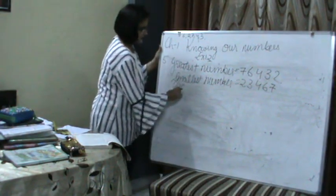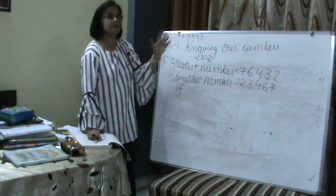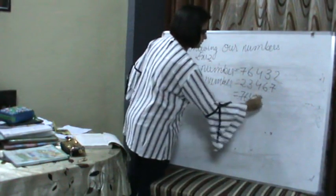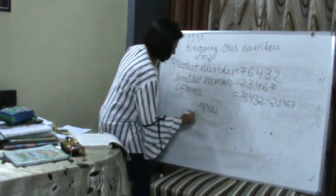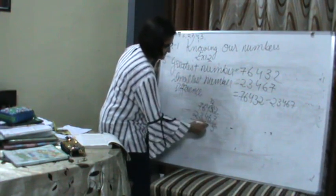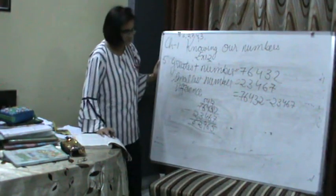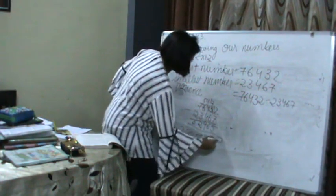Now we need to find the difference. Each digit is used only once. The greatest number is 76,432 and the smallest number is 23,467. So we subtract: 76,432 minus 23,467. Calculating: 12 minus 7 is 5; 12 minus 6 is 6; 13 minus 4 is 9; 5 minus 3 is 2; 7 minus 2 is 5. The answer is 52,965.